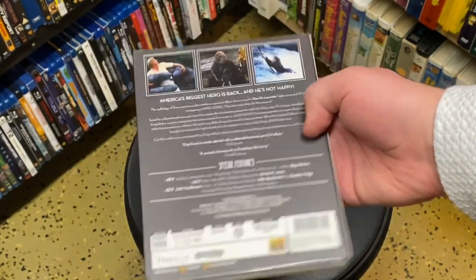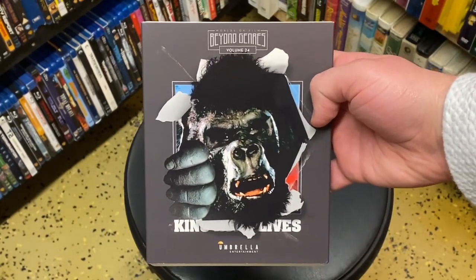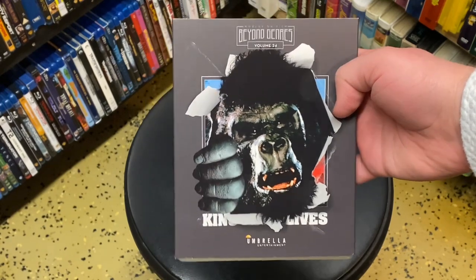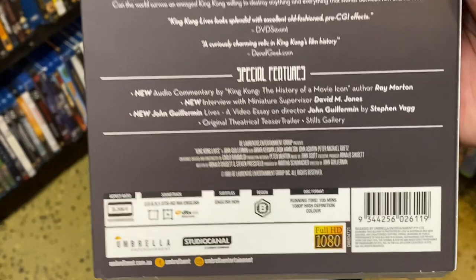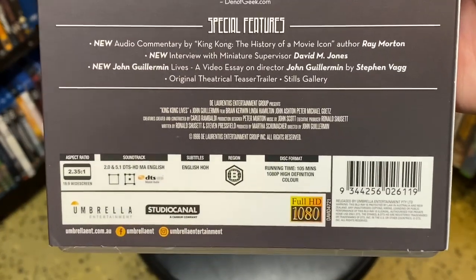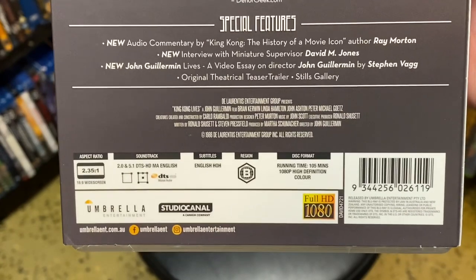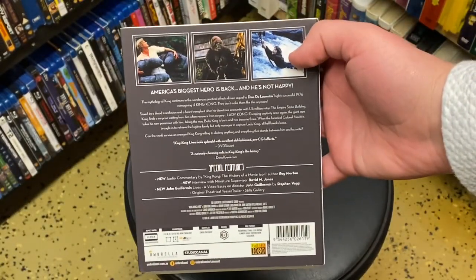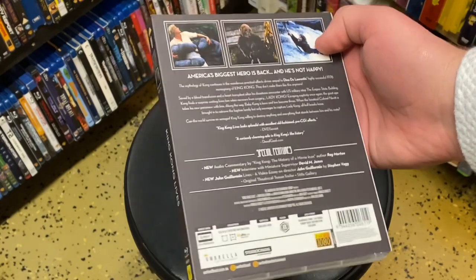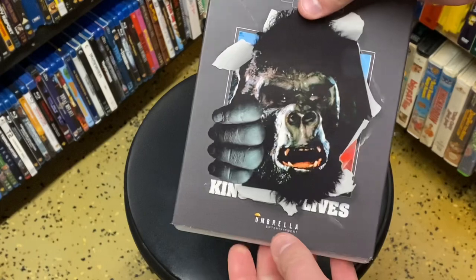As for the sequel, this has been the one that's been pretty tough to get on home video throughout the years. This has been released in Australia through Umbrella, as you can see. It is Region B, but like a lot of Blu-ray releases from Umbrella, they will work on any Region A Blu-ray player. I did test this out already on my PlayStation 5 — it worked.